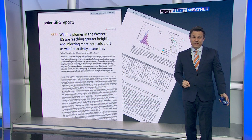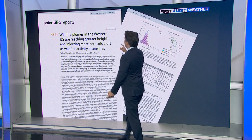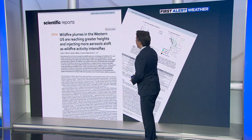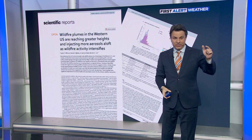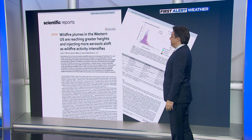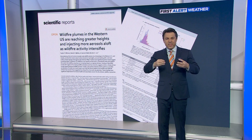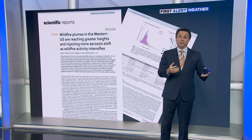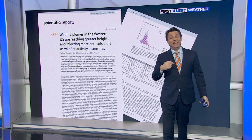Here's how we know that — a paper that came out recently in the Nature journal, titled: 'Wildfire plumes in the western U.S. are reaching greater heights and injecting more aerosols aloft as wildfire activity intensifies.' Aerosols — another way of saying the particulate matter, the small stuff that gets produced when you burn organic or non-organic material.